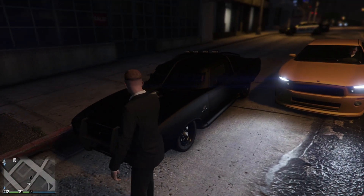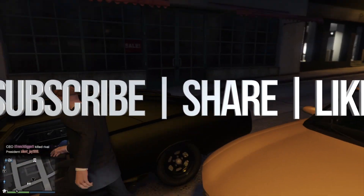Anyways, if you guys have any comments or questions, you can write them down in the comments area. Don't forget to subscribe and rate. Thank you.